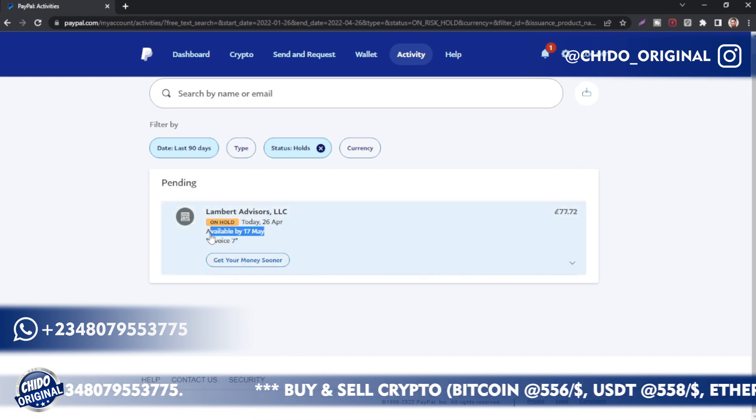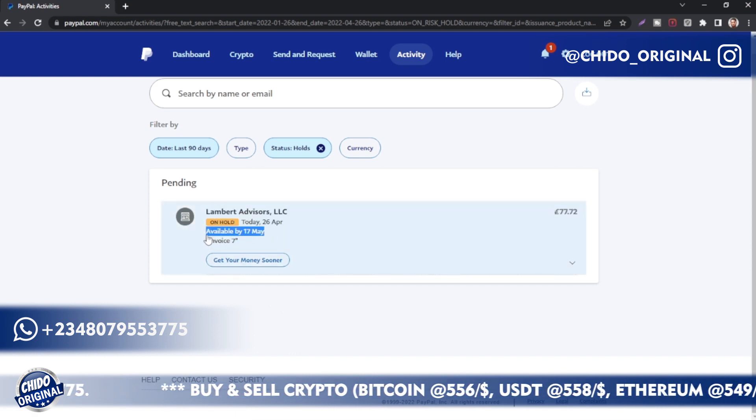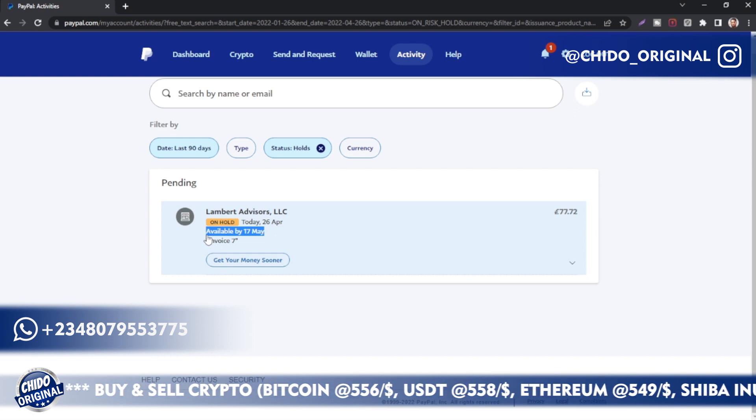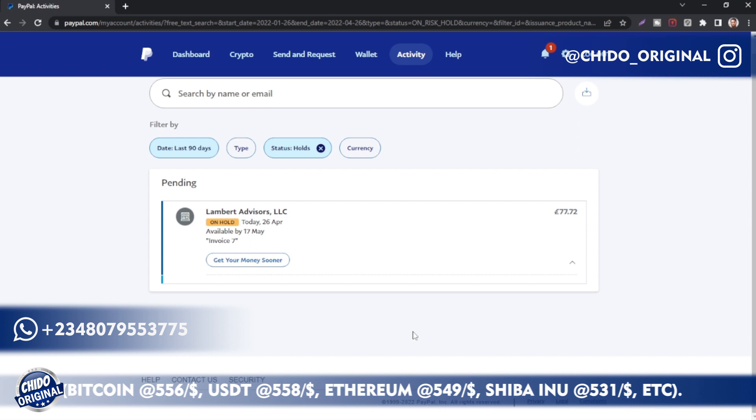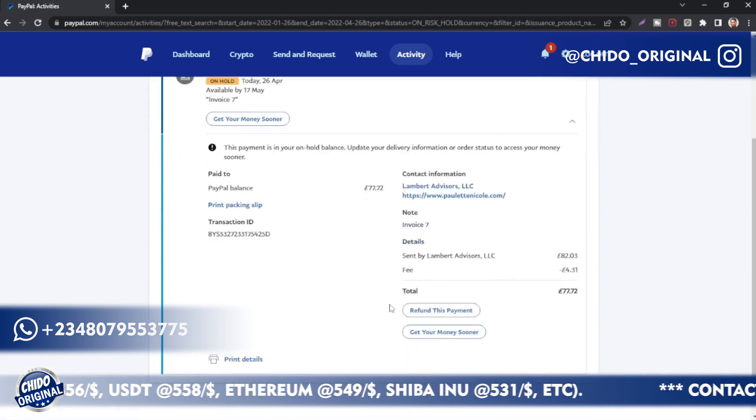Once it loads up, as you can see, the transaction shows it will be available in May. They will release this automatically on the 17th of May, but I don't have time to wait that long. I'll show you guys how to get your funds instantly.